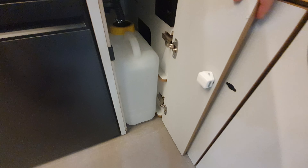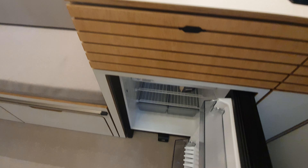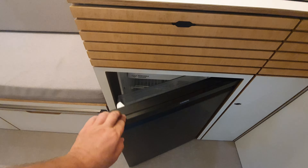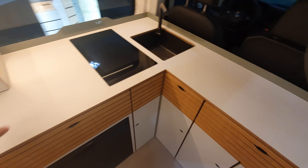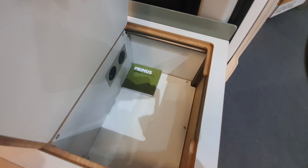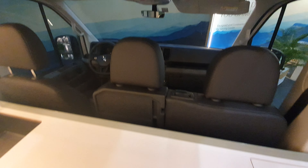Here we've got a sink, and one of the water containers is down here — there it is. These containers will of course come out, or you can fill up without taking them out. There's a compressor fridge here, and nothing unusual about that.